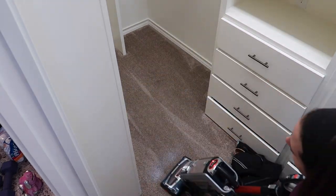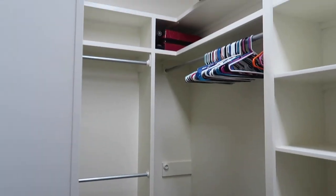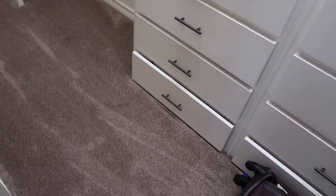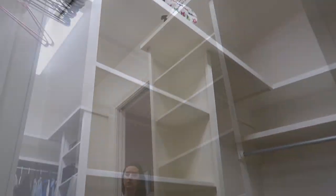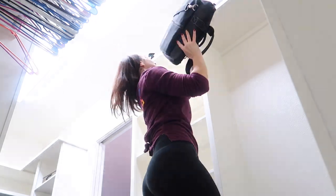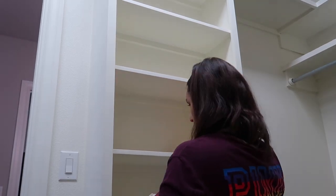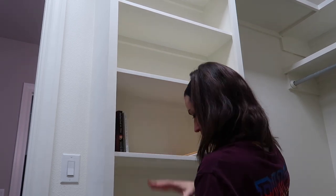It feels so amazing to see this closet look so clean and dust free, at least on my side, but we will get to my husband's side soon enough. This transformation is just amazing. Now I am going ahead and putting all of my pictures and the kids' school stuff at the very top of the closet since I really don't need to get those down — stored nice and high and out of the way, but at least nice and neat.